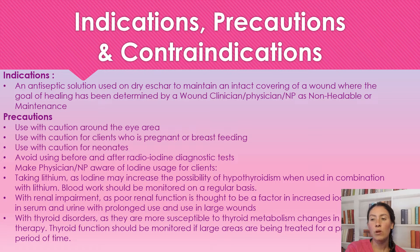For precautions, we want to be cautious around the eyes, patients who are pregnant or breastfeeding, neonates, and we want to avoid using this before any radio iodine diagnostic tests. We also want to make sure we inform the physician or nurse practitioner if the patient is taking lithium, if they have renal impairment, or if they have a thyroid disorder, as there can be complications.